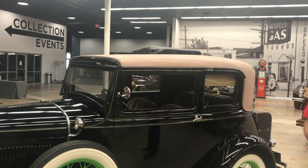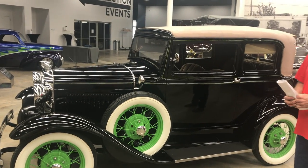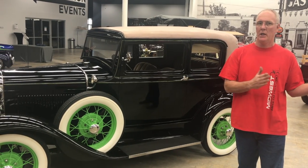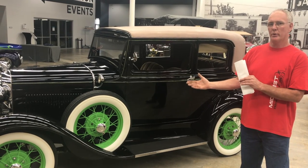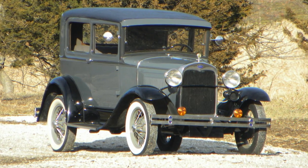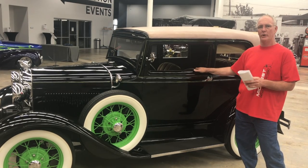Let's start on the outside and talk about the distinguishing features of a Model A Victoria over a two-door sedan. Production numbers were pretty low for the Victoria — they were built from mid-1930 through late 1931. The Model A started in late 1927 and ran through 1932. They produced about four and a half million Model A's across a little over two dozen different body styles, and the Victoria's numbers were about 40,000 cars.